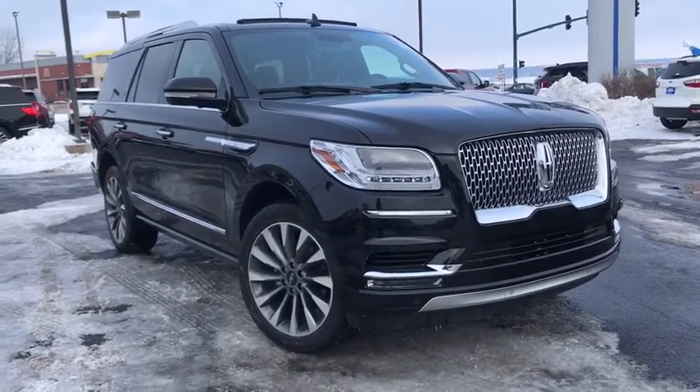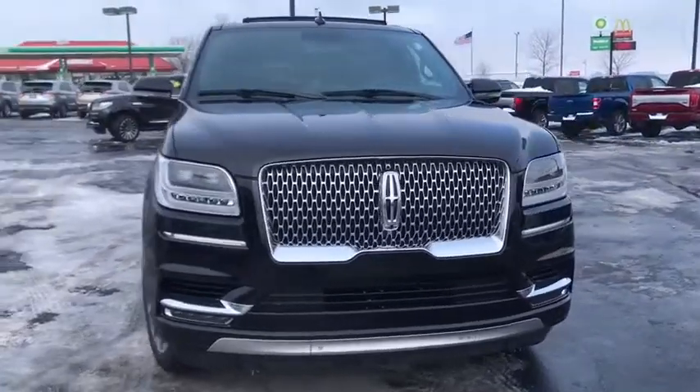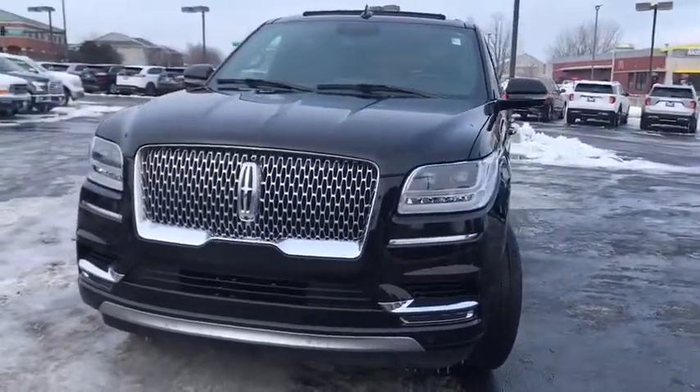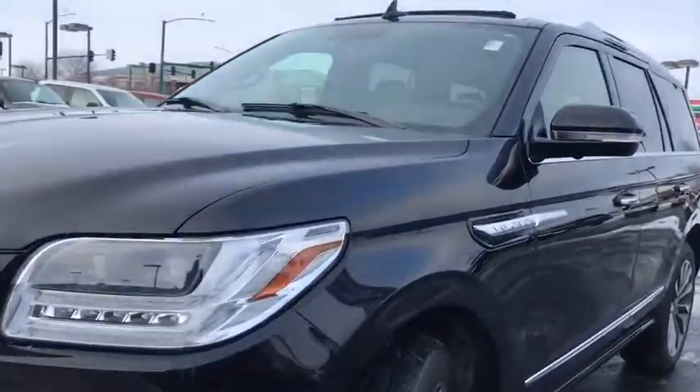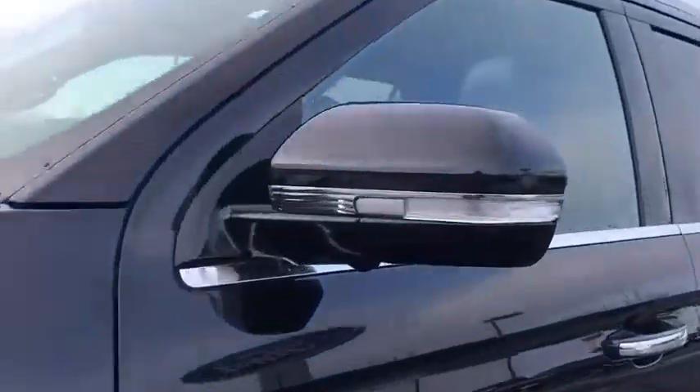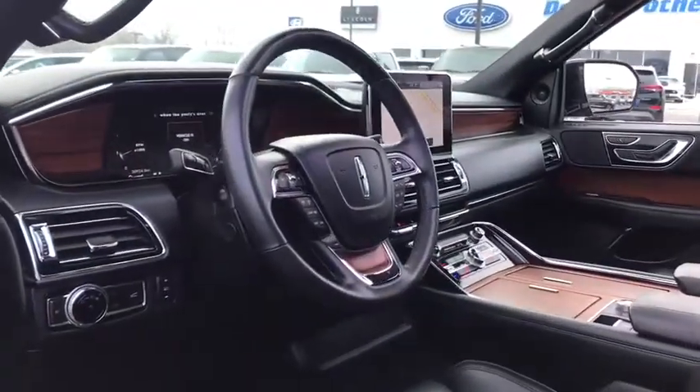We are pleased to show you the 2019 Lincoln Navigator. The Lincoln Navigator offers over 100 cubic feet of cargo space, three rows of seating for up to eight passengers, and best-in-class legroom, as well as an authoritative 5.4-liter three-valve V8 flex fuel engine.